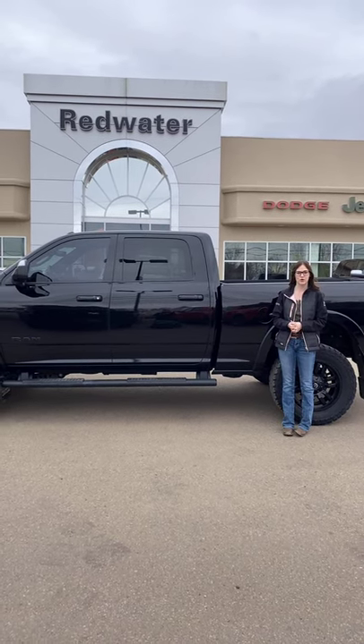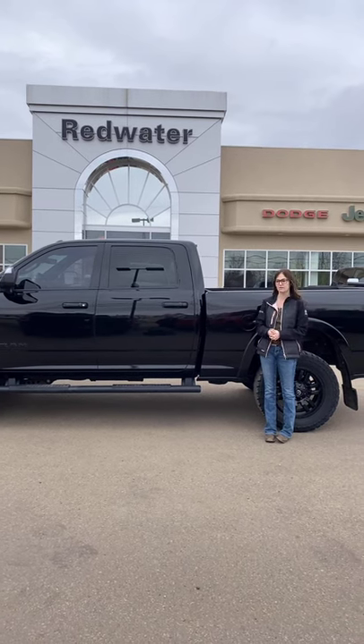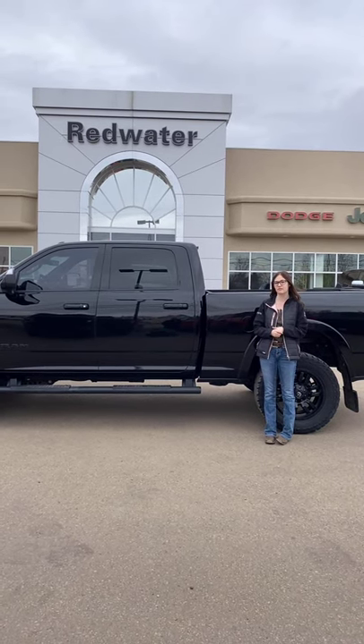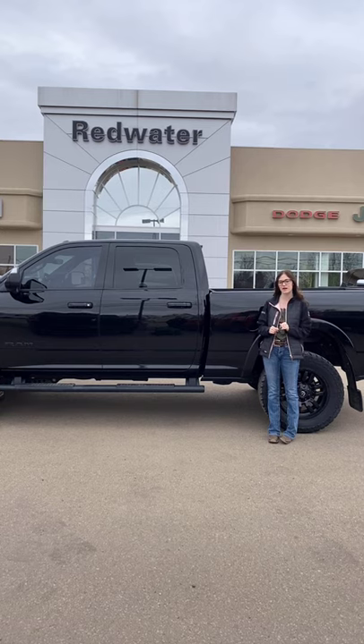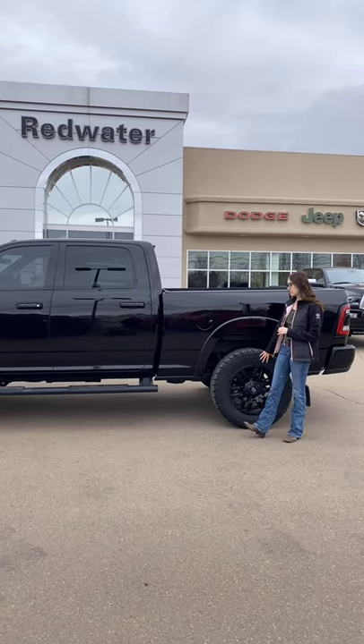Hey guys, it's Emily here down at Redwater Dodge, home of the $10 Oil Change Rig Ready Ram, and now we buy your Ram. This is a 2019 Ram 2500 Laramie. It's a Rig Ready Ram, so it's going to have a leveling kit on it, sitting on 20-inch fuel rims and 35-inch tires.